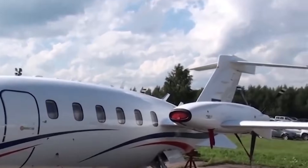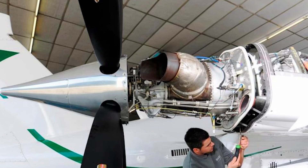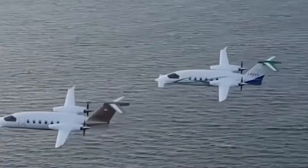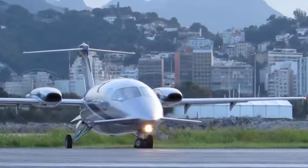This speed doesn't come from brute force. It's not about oversized engines or excessive fuel burn. It's aerodynamics doing the heavy lifting — literally. Clean airflow, reduced drag, and smart lift distribution allow it to move efficiently through the sky.